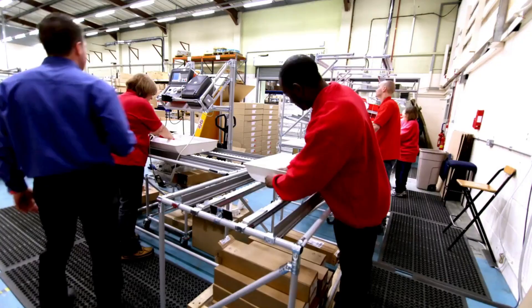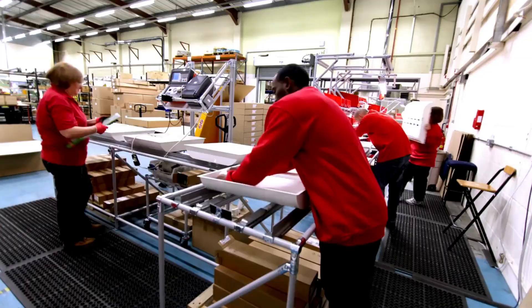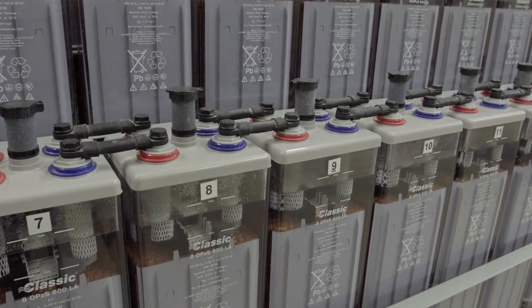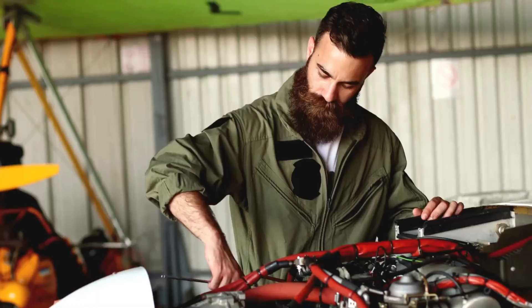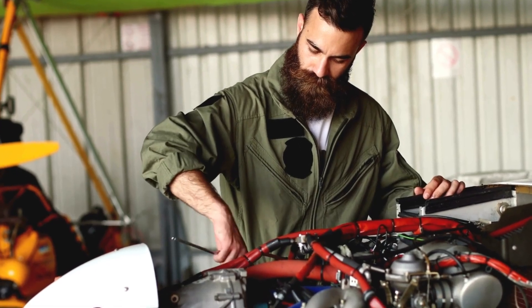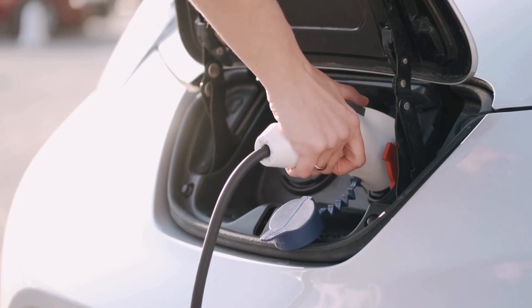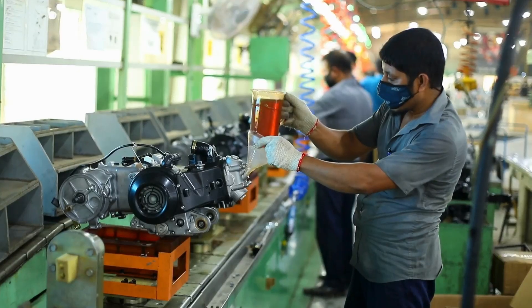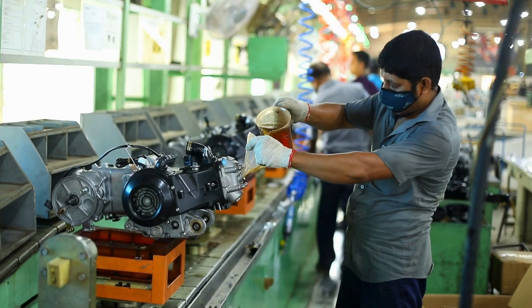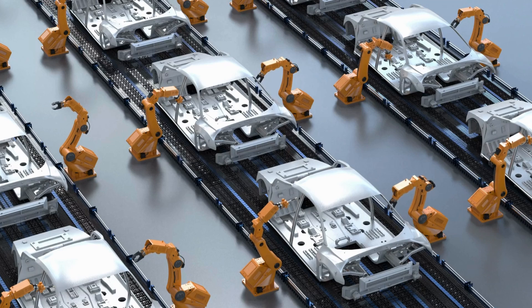How did Koenigsegg develop the aluminum-ion battery, and why is it a game-changer? Koenigsegg's development of the aluminum-ion battery is a major milestone in the world of electric vehicles. Unlike most current electric vehicles that rely on lithium-ion batteries, which have certain limitations, Koenigsegg's aluminum-ion battery promises to address these issues while offering better performance, quicker charging, and enhanced safety. But creating this innovative battery wasn't easy — it took years of research, testing, and refinement to bring it to life.